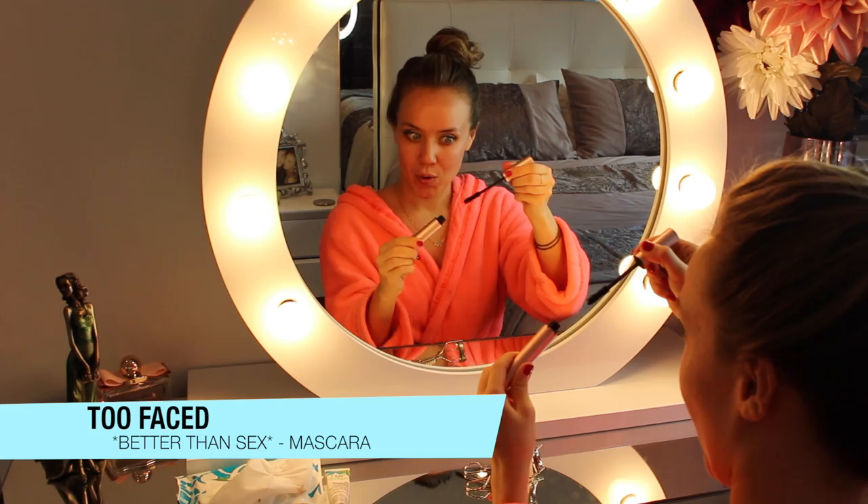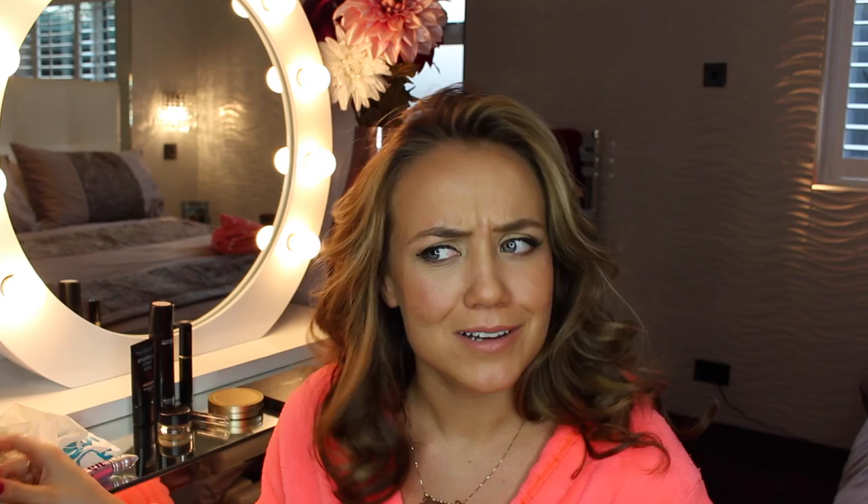I once pulled my eyelashes out with these — I clamped them. Get them really good on there, give it a good clamp, and then slowly release it like so. Beautiful. Too Faced officially have the best mascara ever. Better Than Sex. And it probably is.